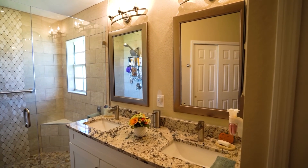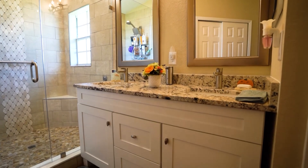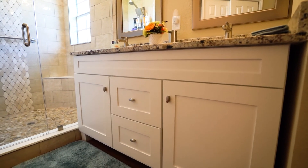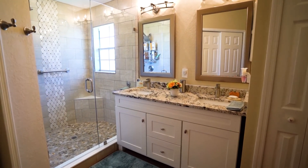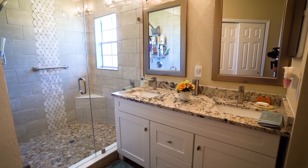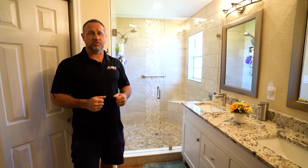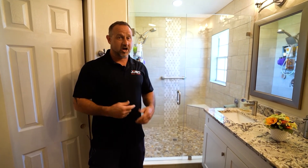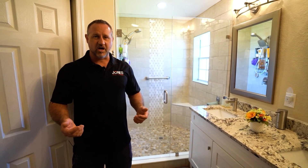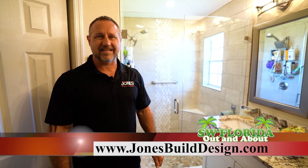We put in a new shower valve and then we put this really nice piece of frameless glass up here. In addition, we put this new vanity in with a granite crown on the top, painted the walls, did new vinyl flooring — and that was really it. This was a tub to shower conversion. It's very popular now. Along with small projects, we do kitchen remodels, full house remodels, and also build from the ground up. If you're in the market for a small or large remodel or to build your dream home, give us a call at Jones Build and Design: 239-222-1085. Visit us at jonesbuilddesign.com.